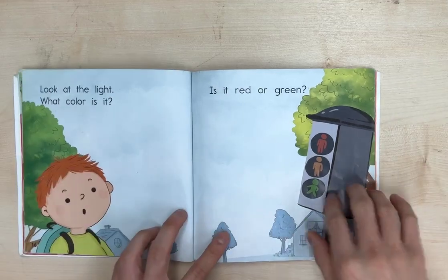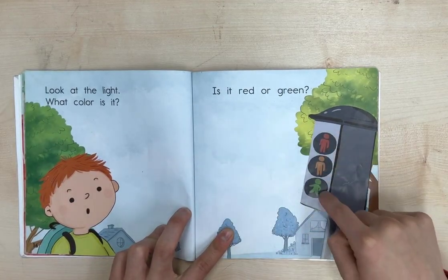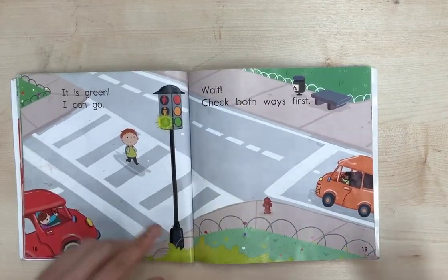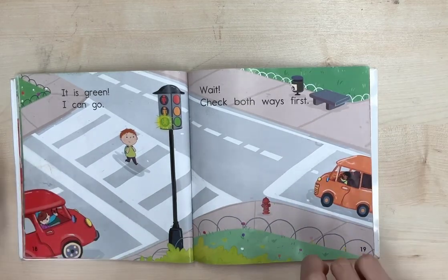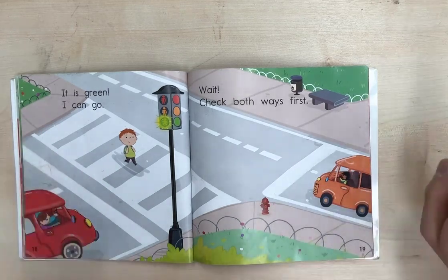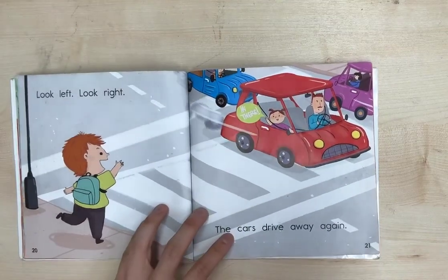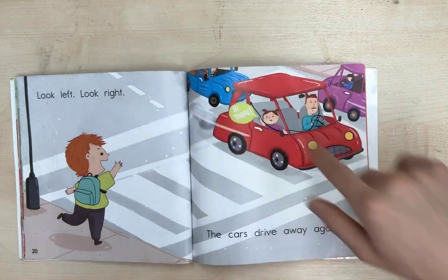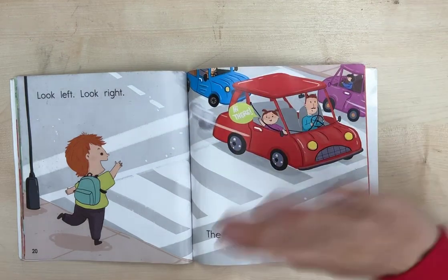Look at the light. What color is it? Is it red or green? It is green. I can go. Wait — check both ways first. Check both ways first. Look left. Look right. The cars drive away again. And the girl is also saying, hi there.